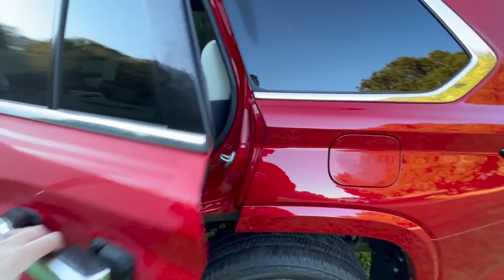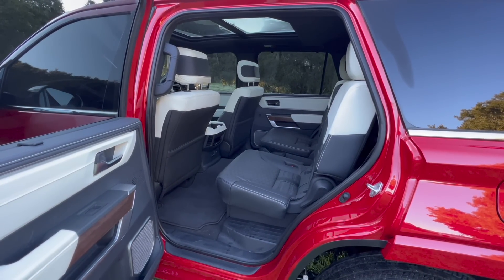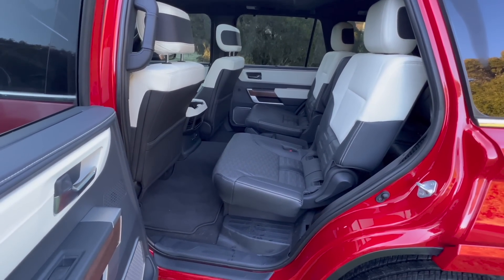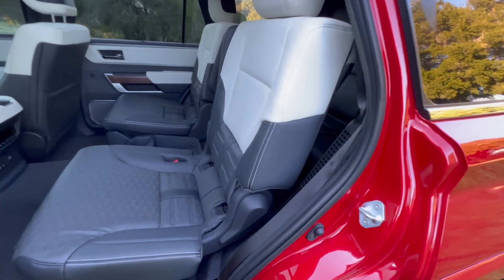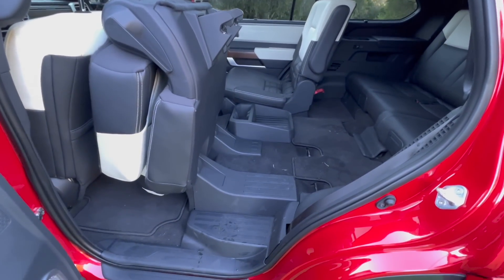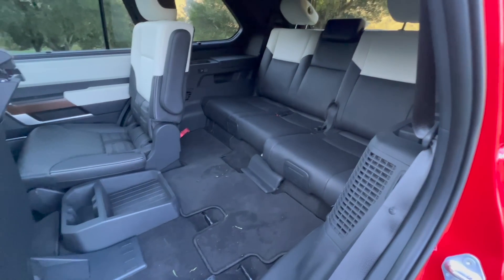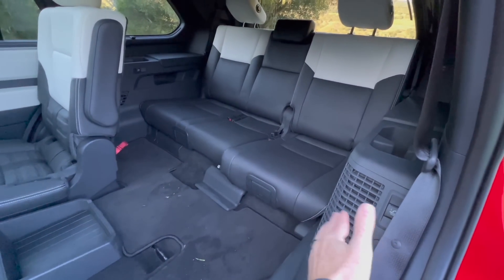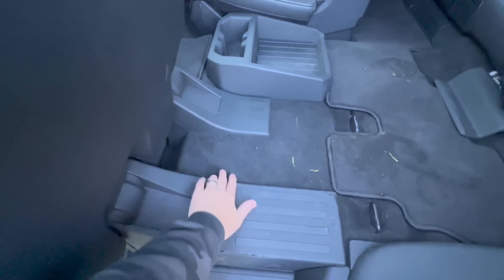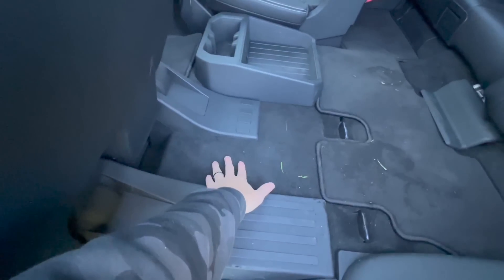Getting into the back seats — select Sequoia models offer a choice between bench seats or captain's chairs. I really like these captain's chairs because they recline and offer a lot of room. Access to the third row is very easy, with little steps to help you get in. The batteries are under the carpet, down below — just like the Tundra's batteries sit under the truck, they're under the floor here on the F platform.